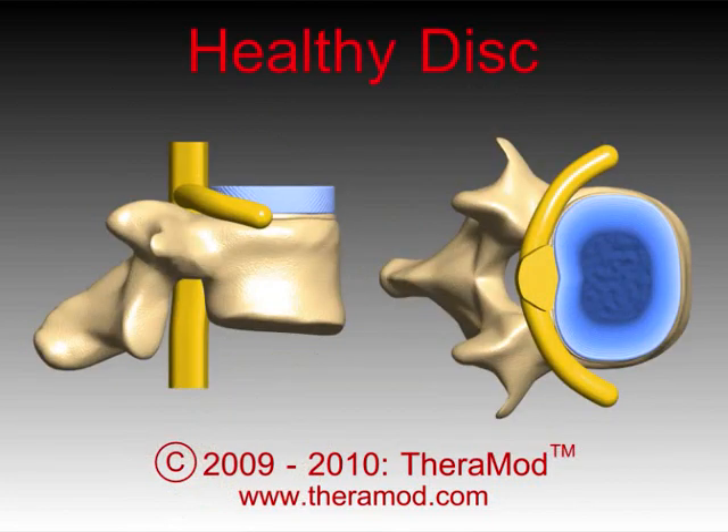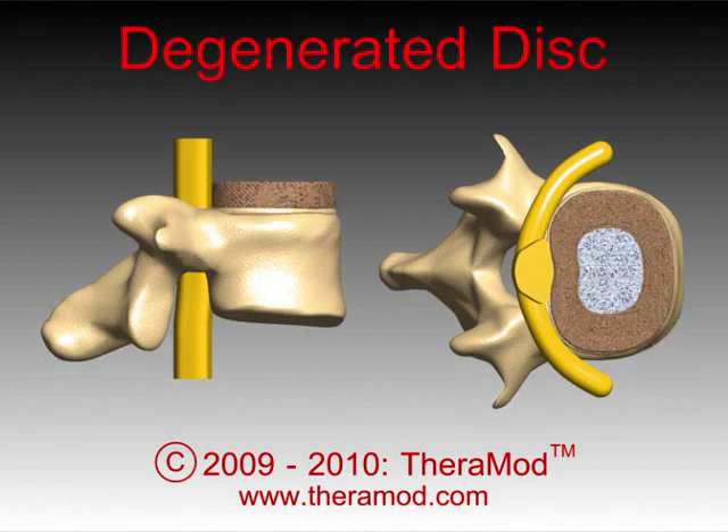So, how does a disc herniate? According to recent medical research, some degenerative changes must be present before a disc can herniate.